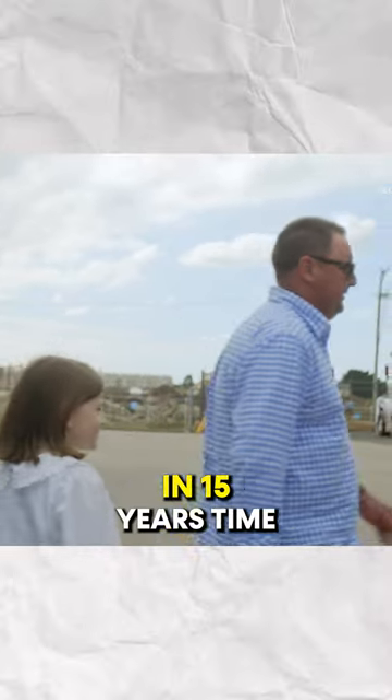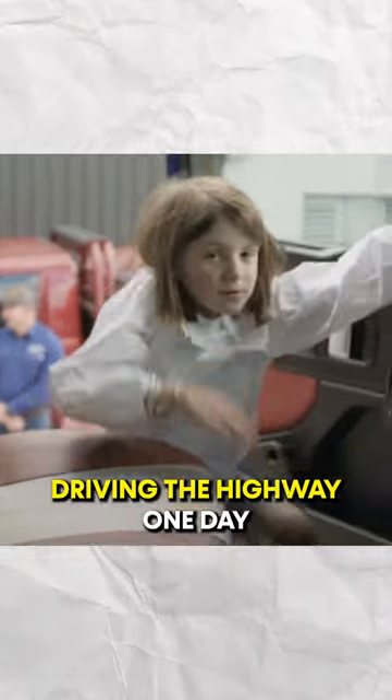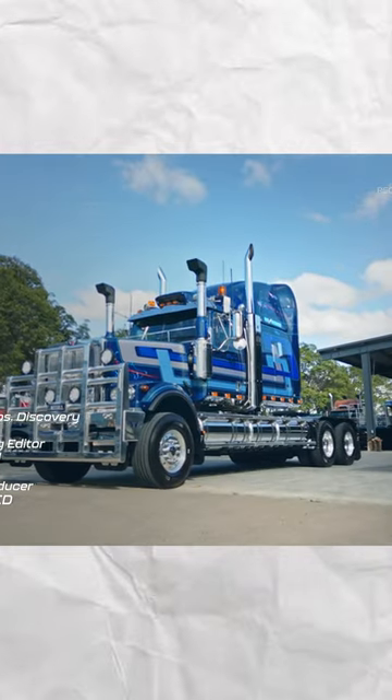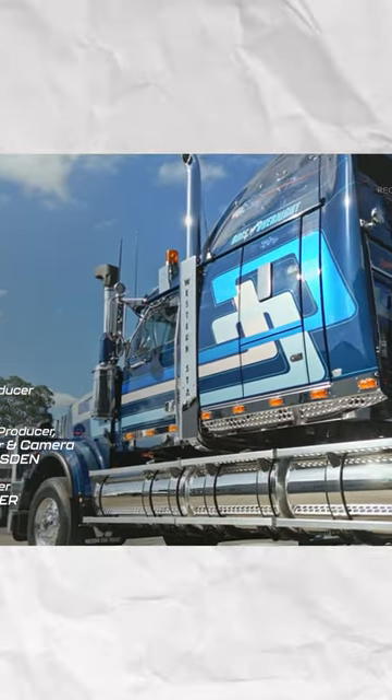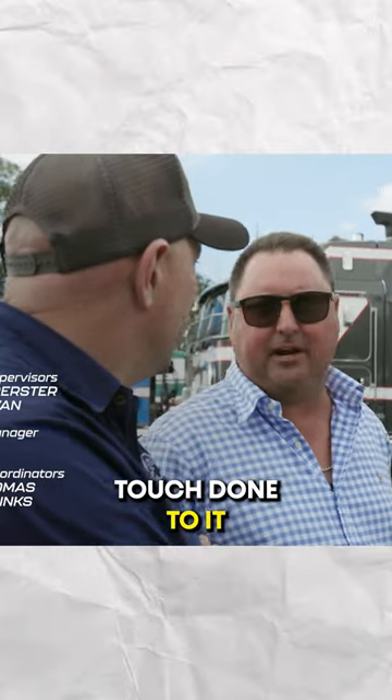Do you want to have a look inside? Yeah, okay, let's go. In 15 years time, Ruby might be in here asking me to customise her own personal truck, you know, if she's out driving the highway one day — and I'd gladly do it. We've got a few more coming on order and they might need this sort of touch done to it.